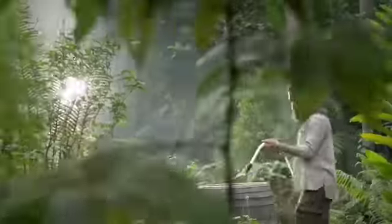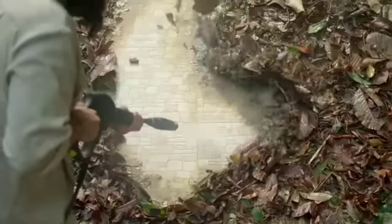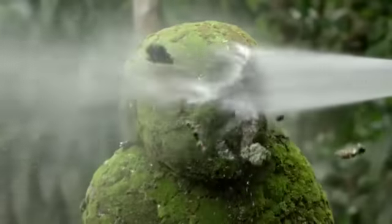Have you discovered Karcher pressure washers? Whatever the outdoor cleaning task, with a Karcher pressure washer, you'll have it done in no time.